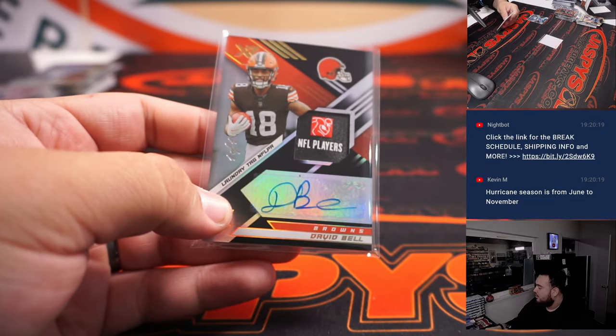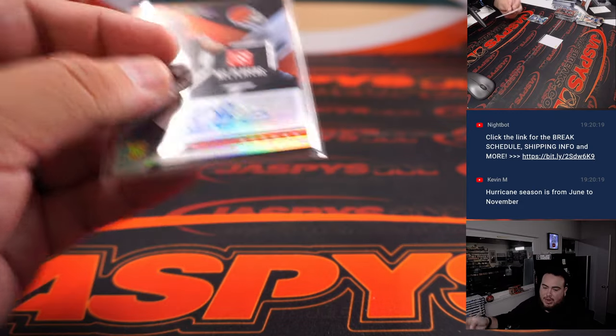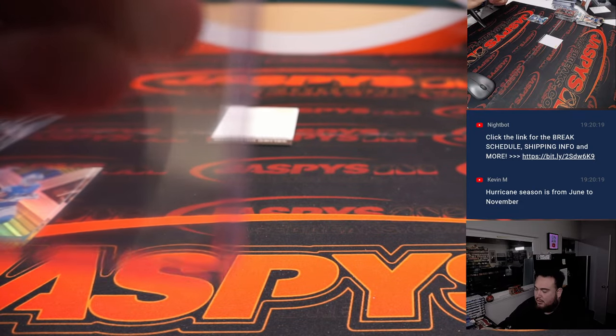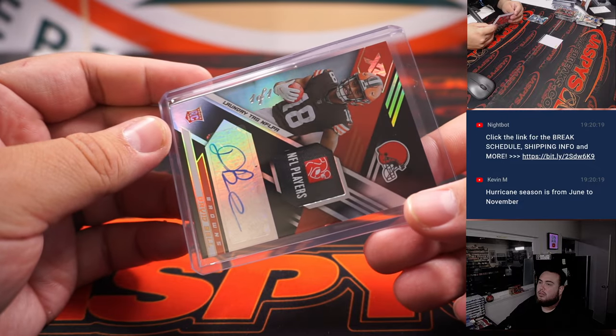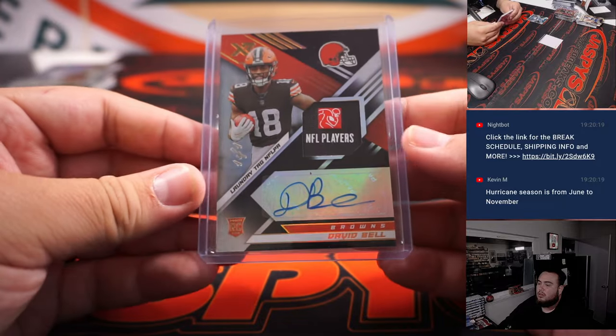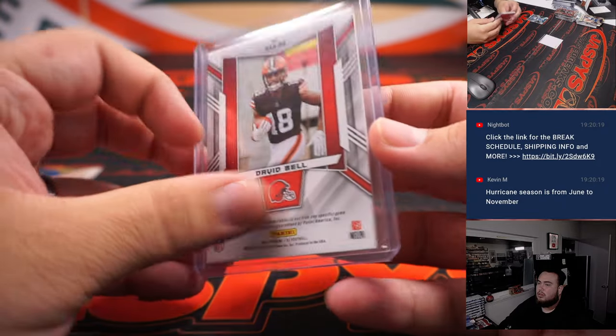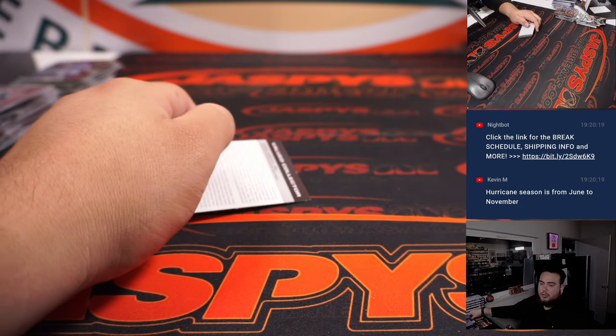David Bell one-of-one is gonna go to the Browns and Jerry. And let's end it off here with this Redemption.